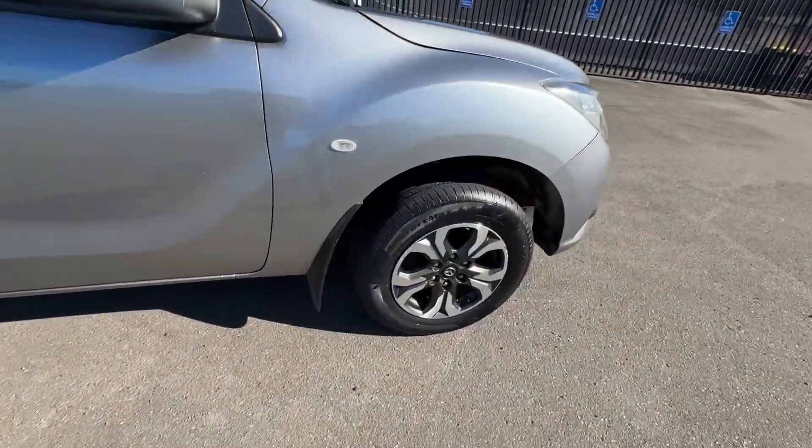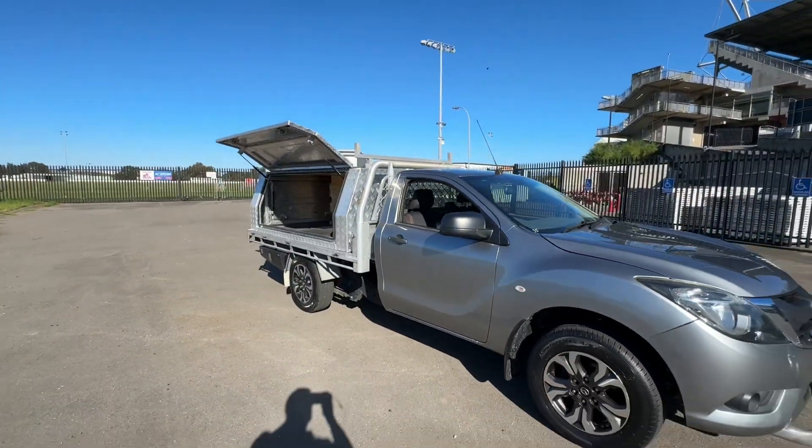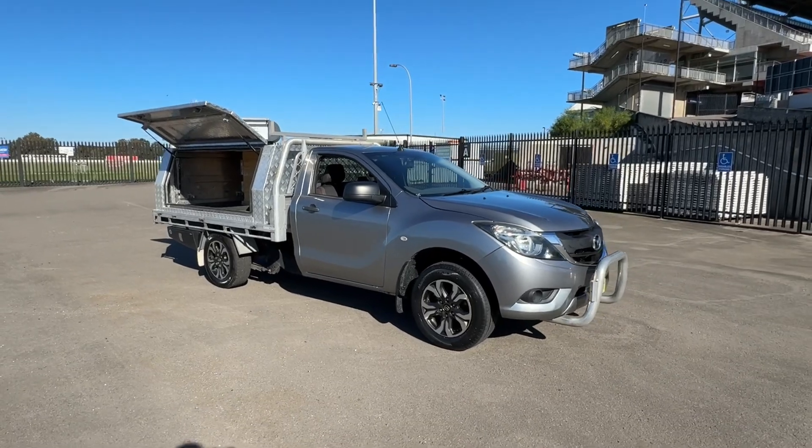Here you have the new tyres on the front. The tyres in the back were good. So fully serviced, good truck — 2017 model BT50 turbo diesel.